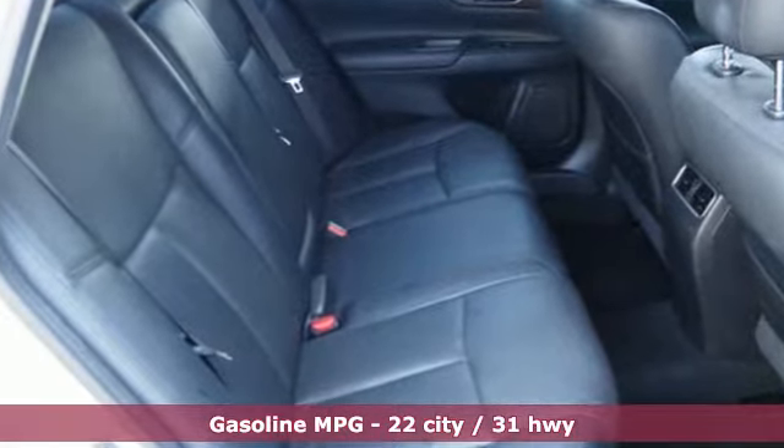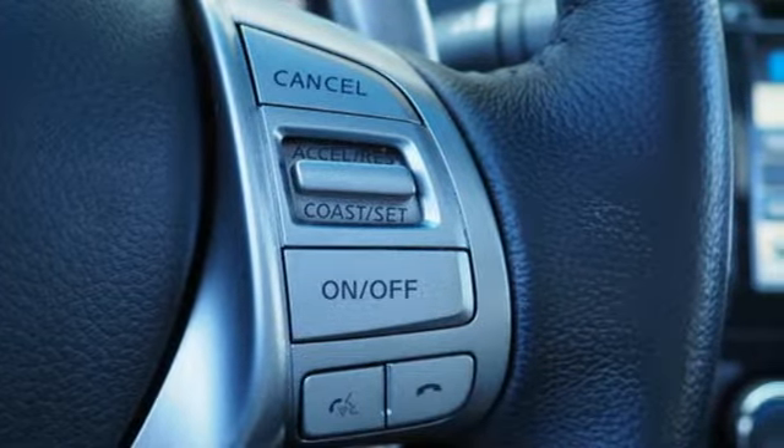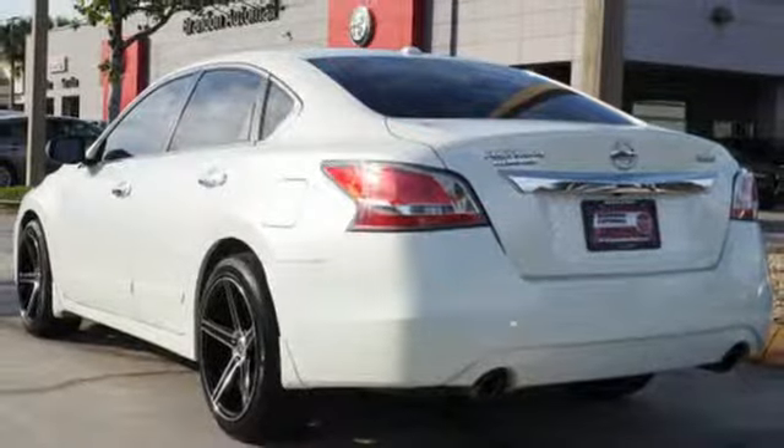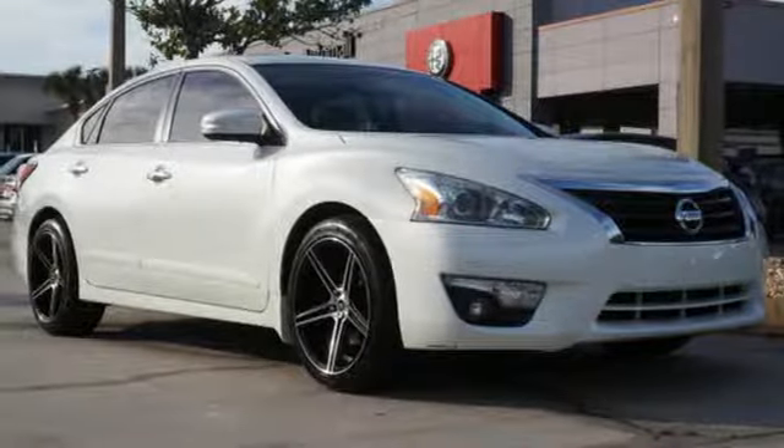Integrated navigation system with voice activation, power heated mirrors, front heated leather bucket seats, auto dimming rear view mirror, doors and push button start proximity key, dual zone climate control.